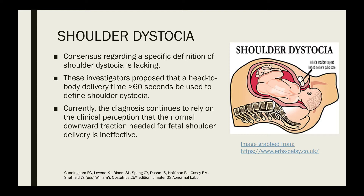Consensus regarding a specific definition of shoulder dystocia is lacking. Some investigators have proposed that a head-to-body delivery time of more than 60 seconds be used to define shoulder dystocia. However, currently the diagnosis continues to rely on the clinical perception that the normal downward traction needed for fetal shoulder delivery is ineffective.